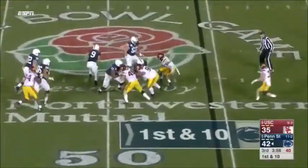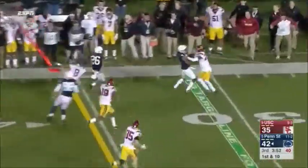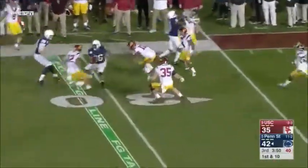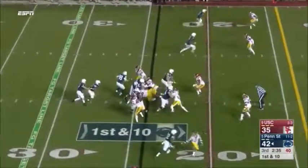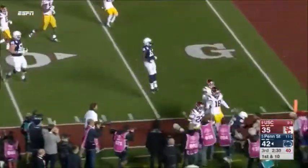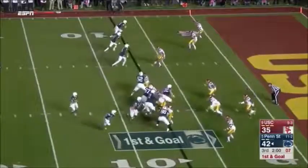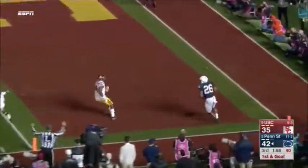McSorley again — pressured — somehow slips away and flips it on the far side to Barkley, who's wide open. Flag comes in. Powell in for the ejected Smith. And Barkley downhill, down inside the 10. McSorley running, passing — touchdown, Barkley!